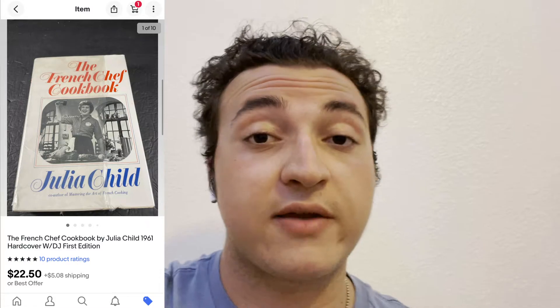I actually sold another French cookbook from Julia Child — a different book. I sold that for $22.50. It was a first edition with a dust jacket from a library. Not bad for a former library book that sold at market price.